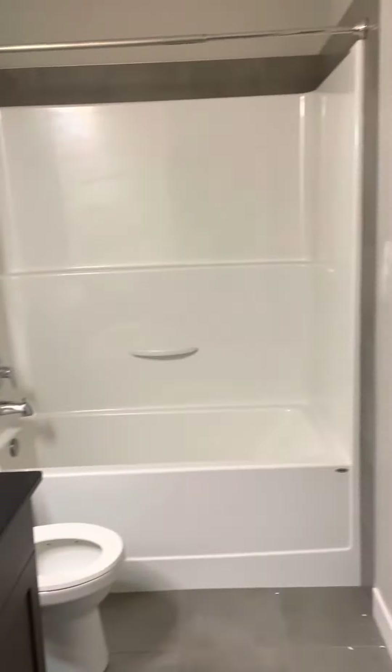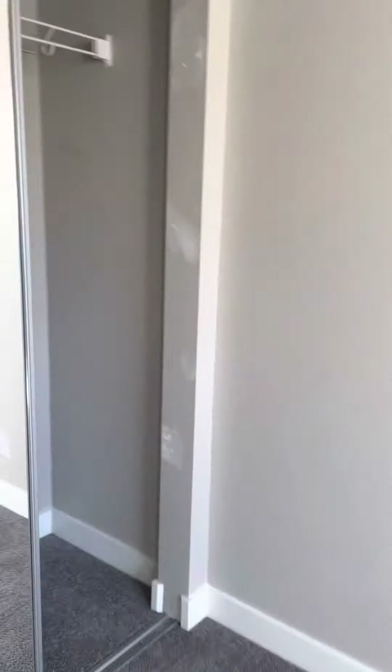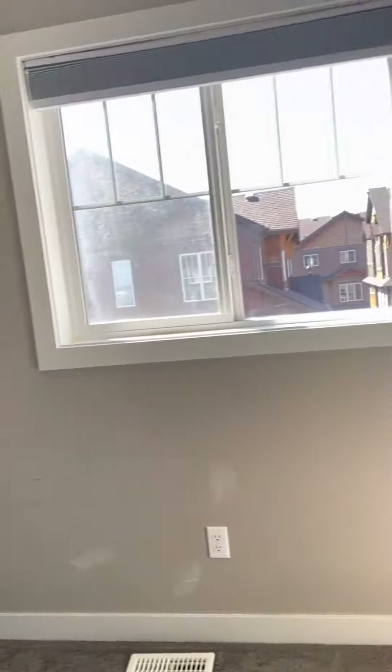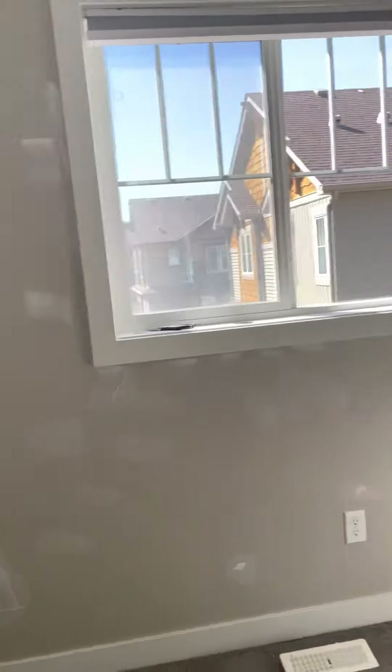Walk down the hallway with another full bath. First bedroom with mirror closet, and also the other bedroom with mirror closet.